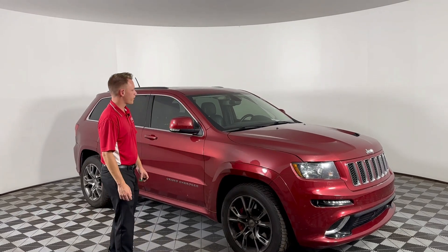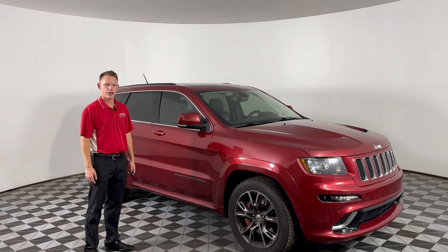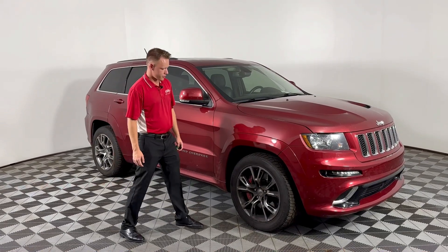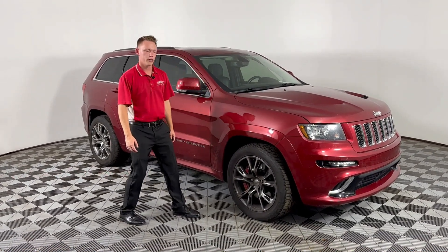So it's the perfect combination of all the convenience and capability of a Grand Cherokee, but the speed that only Chrysler offers. You got the red brake calipers right here for extra sporty appearance.